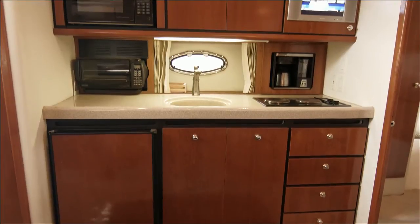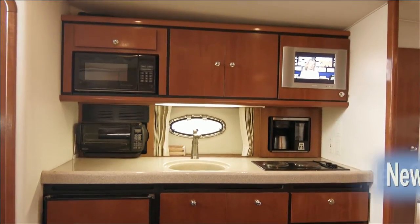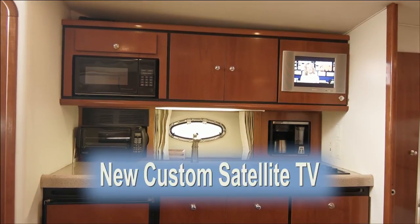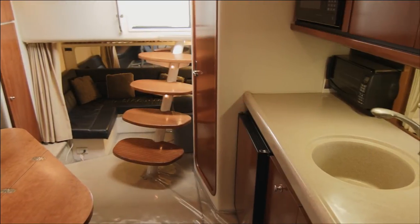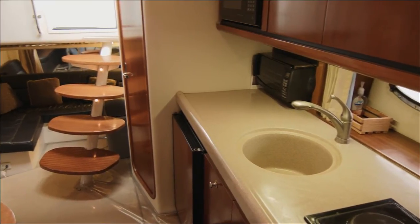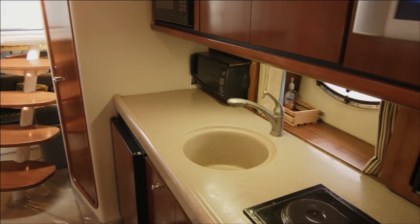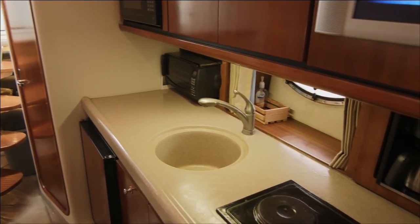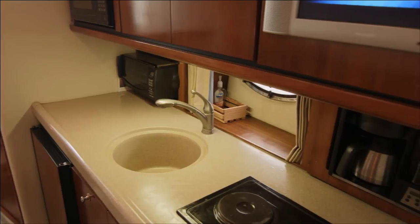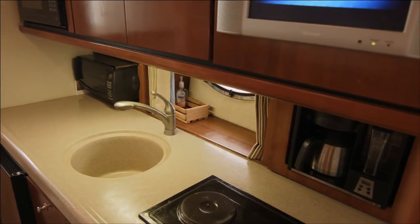The salon TV as well as the TV in the forward master stateroom feature a custom dish network satellite television system. This Trojan's modern galley simplifies meal preparations of all sorts with plenty of counter space and storage, including a two-burner electric range, built-in microwave oven, coffee maker, refrigerator freezer, and granite-style sinks and counter top.